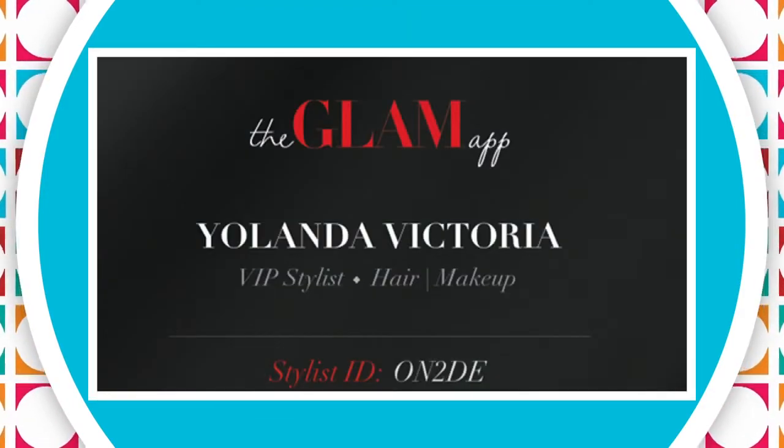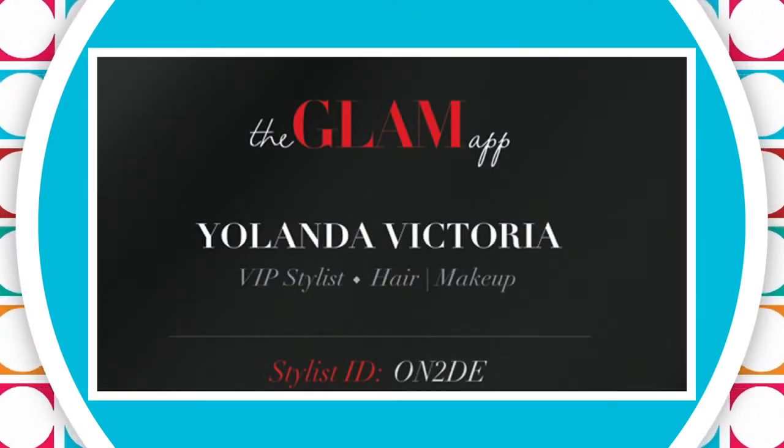Prices are pretty competitive too, compared to if you went into a salon or somewhere to get your hair, makeup, and nails done. Absolutely. The prices start at $50 and go up to $110. It all depends on what you're having done and how many services you're combining.